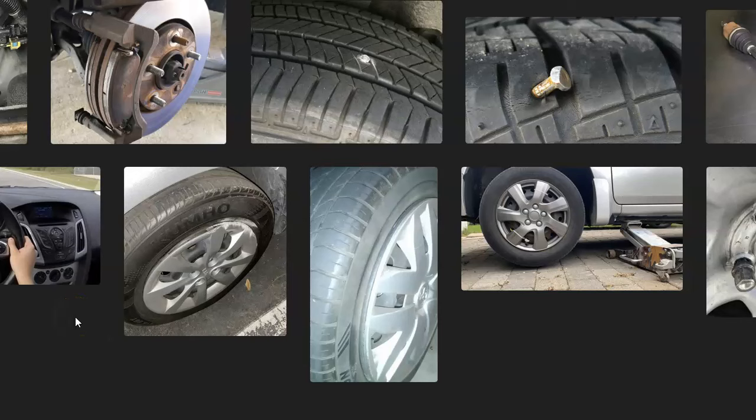That's basically it — just some of the possible causes of a clicking noise from the front wheel when you're driving. If you come across this problem and solve it, let us know in the comments. If you have any questions, ask and I'll try to answer them. If this video helped you, please click like, subscribe, and have a good day.